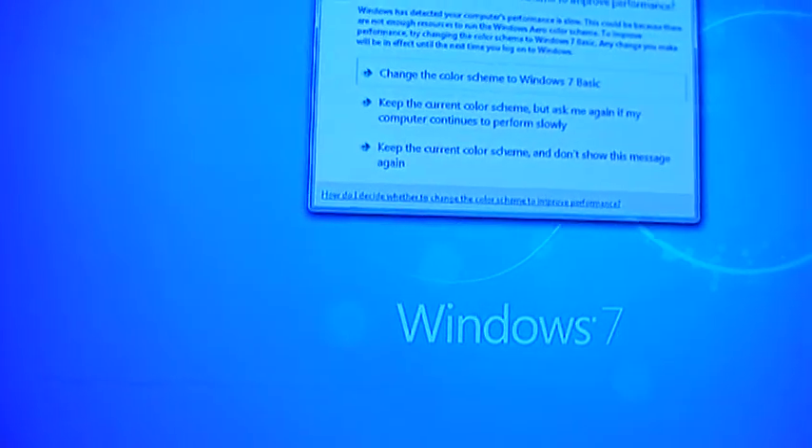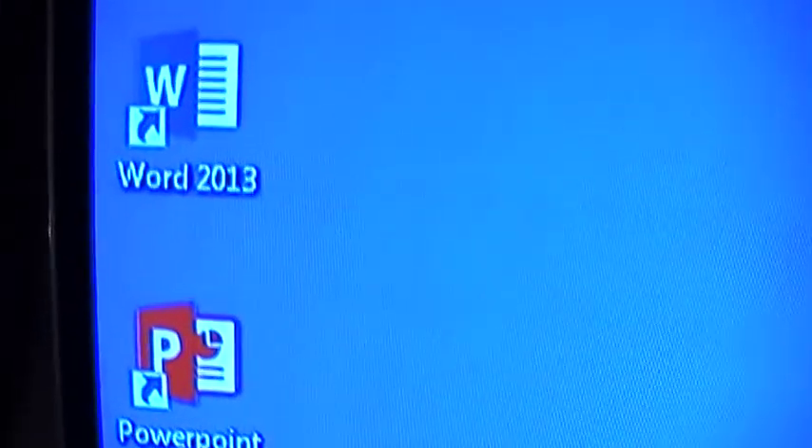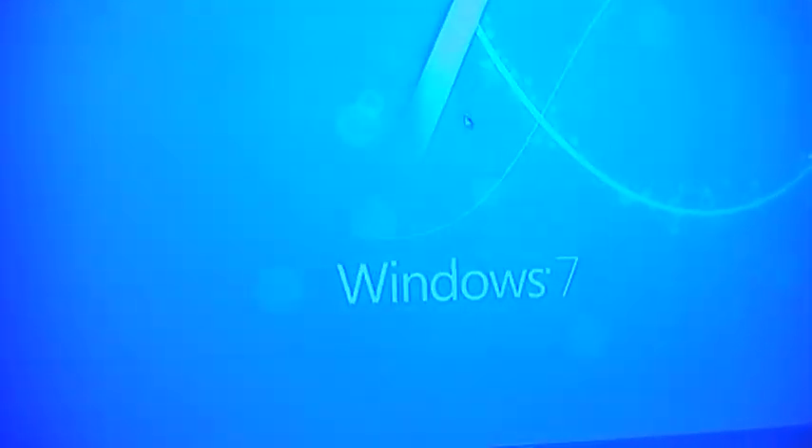So that's hooked up to my PC. I've also got my office stuff here — if I want to bash out a quick document, some quick word processing, or a PowerPoint presentation, I can do that from the comfort of my living room as well.